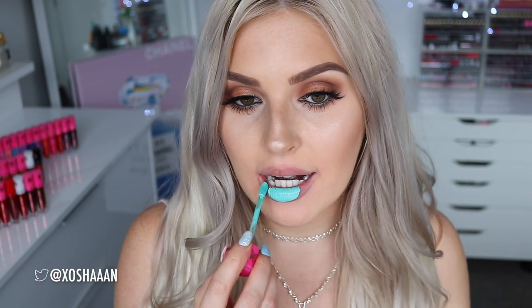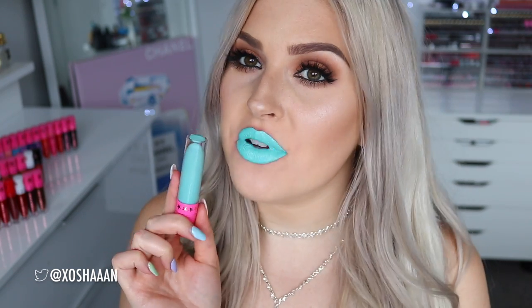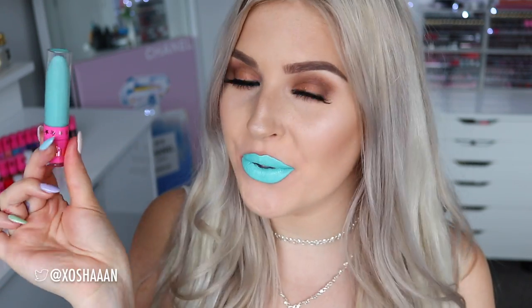I've gone through an entire packet of wipes removing these — there are just so many colours. We are on to our last four and they are all greens, which I know sounds weird but they're actually really cool. The first one is Breakfast at Tiffany's — it's kind of like a blue, like a Tiffany blue. You cannot deny that it is eye-catching. Definitely not something I would personally go for day-to-day, but if you like to rock this kind of colour all the power to you. For me this is something I'd probably wear on Halloween.